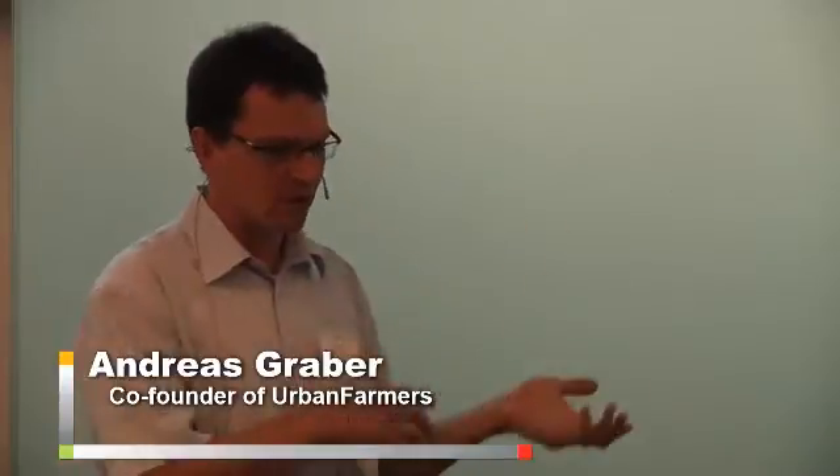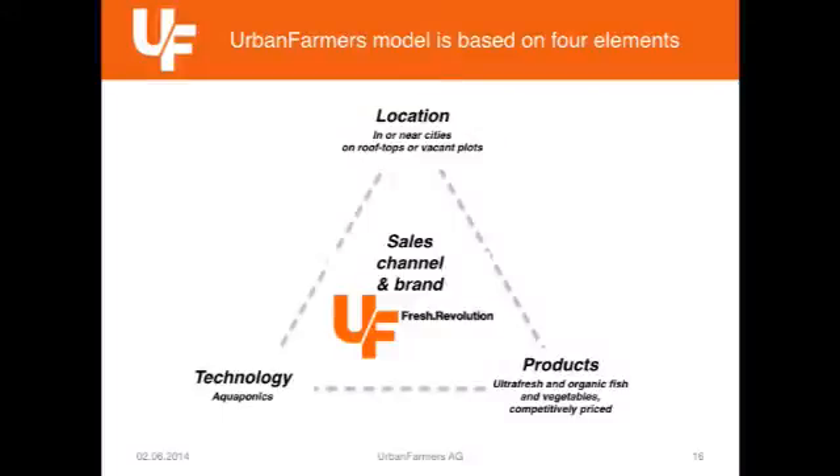In the end, it comes down to these four pillars we are using in our model. We have the technology — I have been talking about that, and most enthusiasts are going for the technology and forget about the others. We have special products that come out of that technology. We do it in a special location in order to be close to the consumer and enable transparent production. But in the end, it's the brand telling the consumer what it is, because it must be one of several choices on the shelf that you have to adopt.